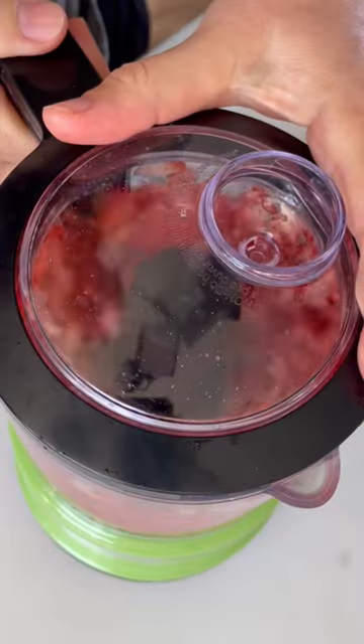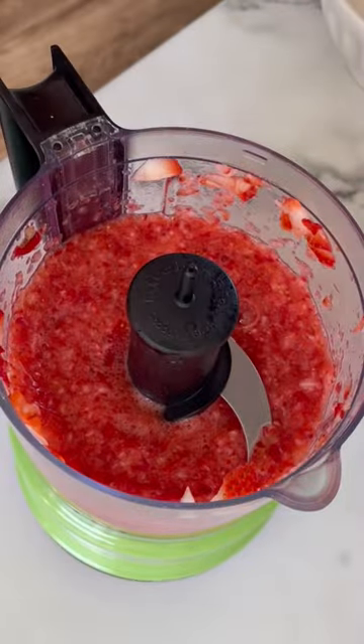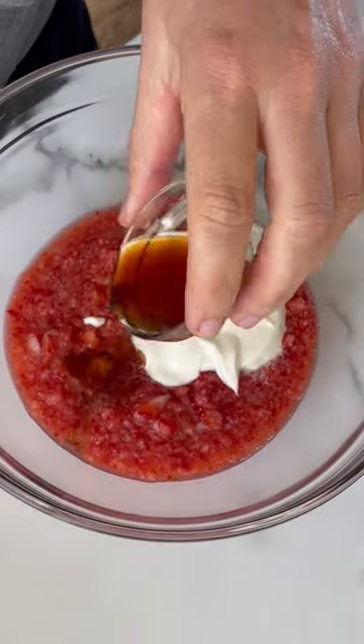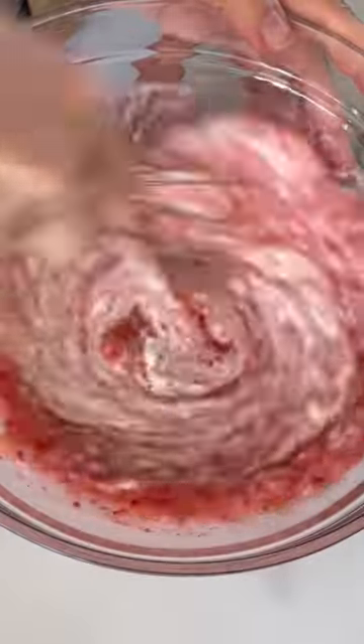We've all tried basic chia pudding by now, but how about making it with some fresh strawberries? It's strawberry season, and it's also packed with protein from yogurt.